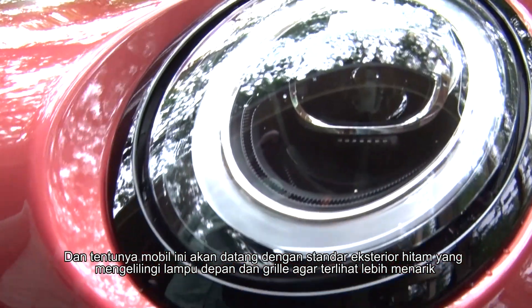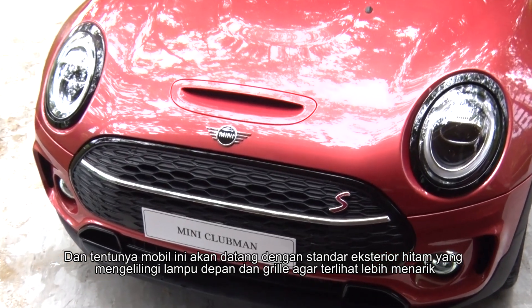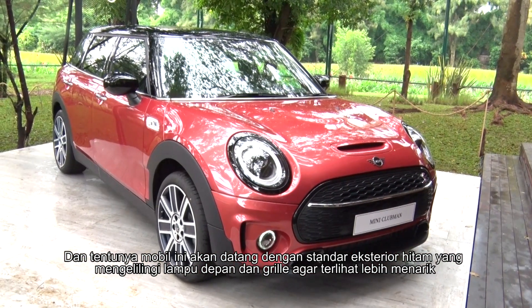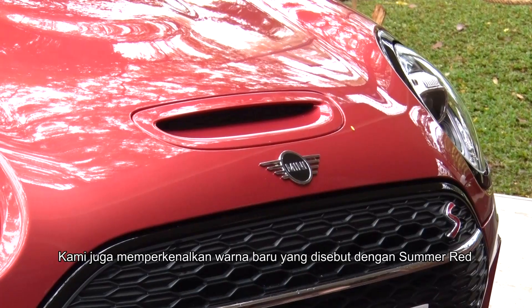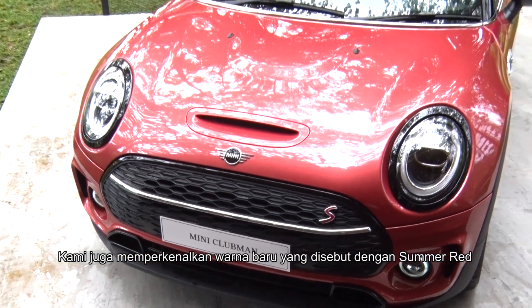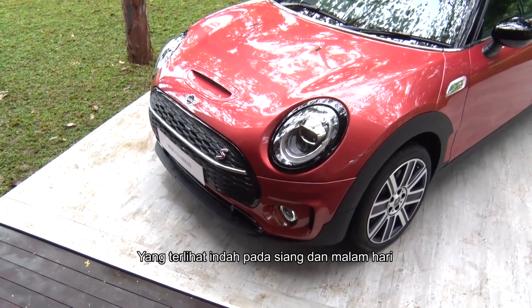The car comes standard with the black exterior package — if you can see here around the headlights — to give it even more presence, and also around the grille as well. What's more unique is the introduction of the new colour, Indian Summer Red, which looks beautiful not only under the sunlight but also at night.